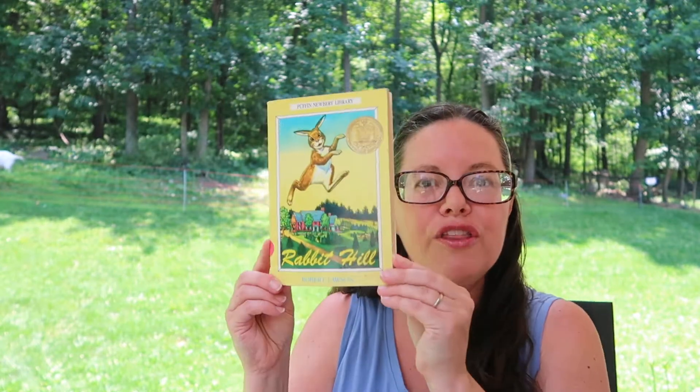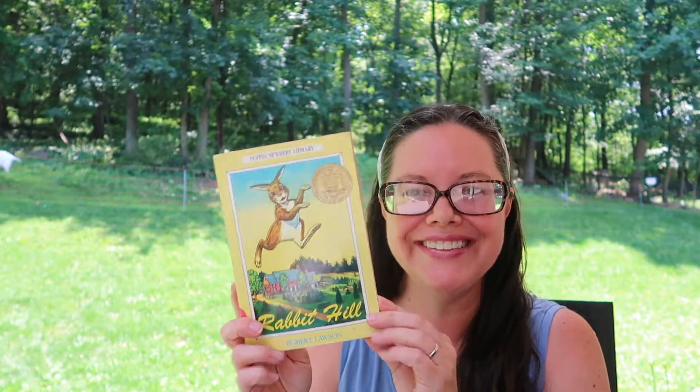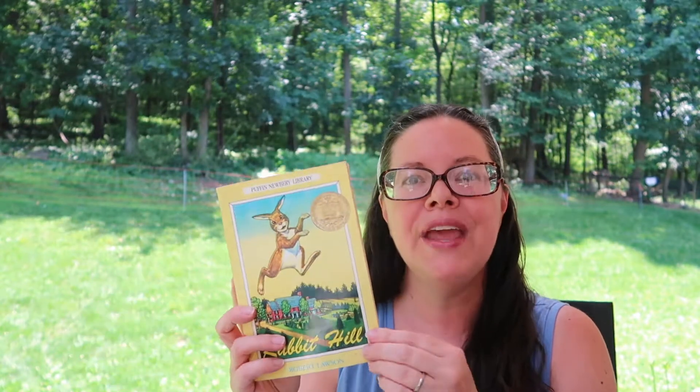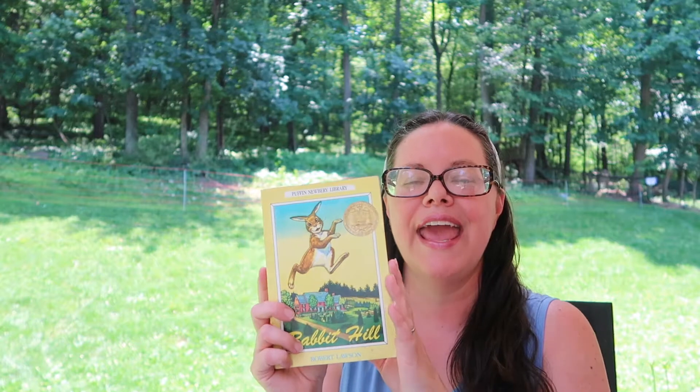These four are books that I have read and just wanted to highlight because I know they do have summer themes in them. The first one is Newbery Medal winner Rabbit Hill by Robert Lawson. This has animal protagonists in it and it's a really great read aloud.